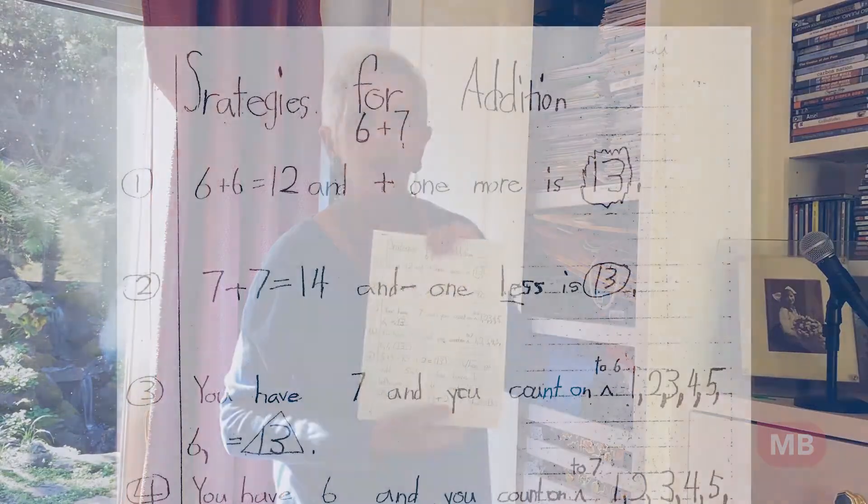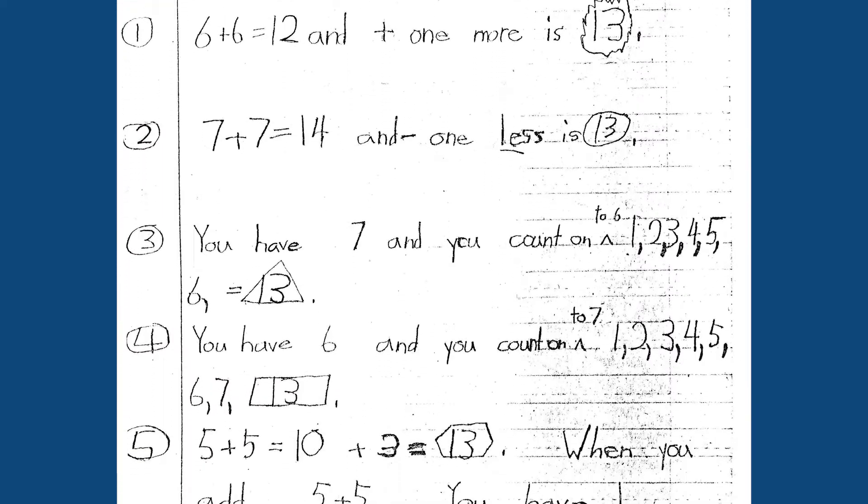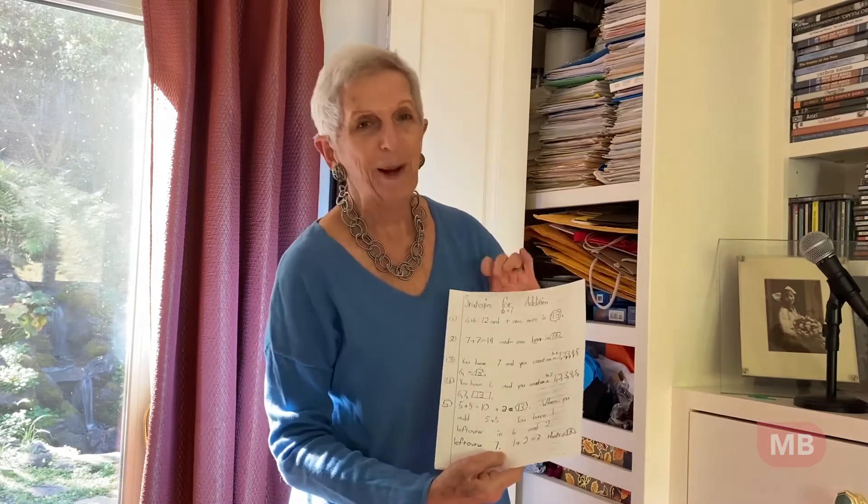Here is something called 'Strategies for Addition.' The assignment for kids was: how many different ways can you think of to add six plus seven? And this paper showed five different ways.